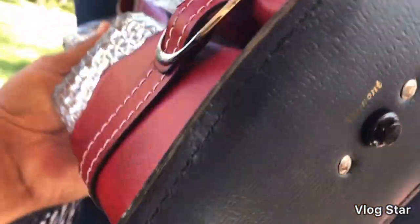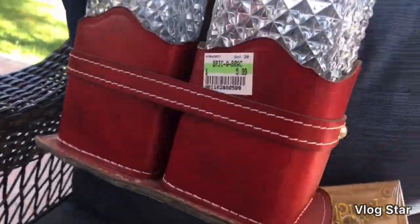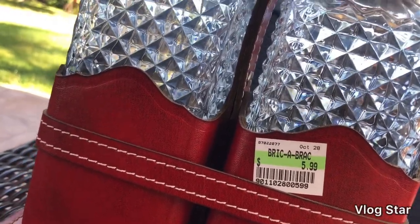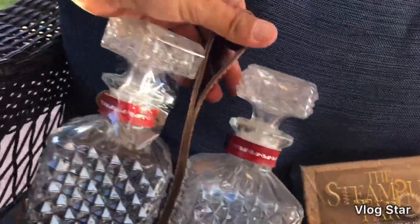I also got these decanters — they look brand new. Marked on the bottom 'Vermont,' heavy glass with a leather case. The price was $5.99 but I had a 25% off coupon, so I got them for about four bucks. Pretty cool find.